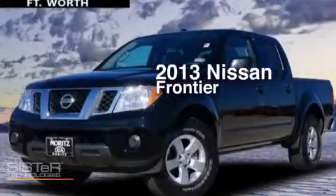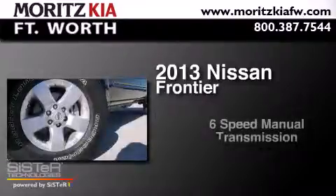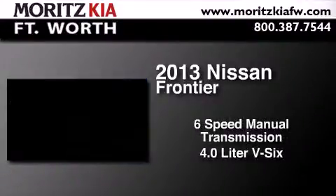This is a 2013 Nissan Frontier. This truck has a six-speed manual transmission and a 4.0 liter V6.